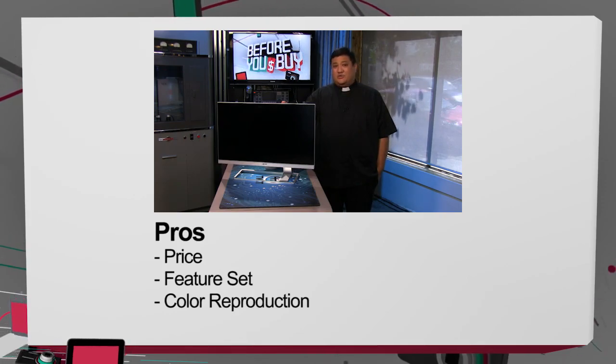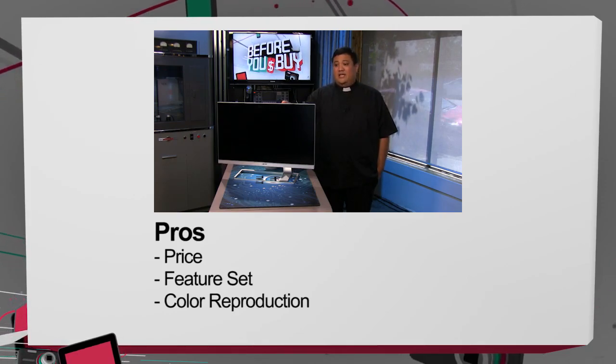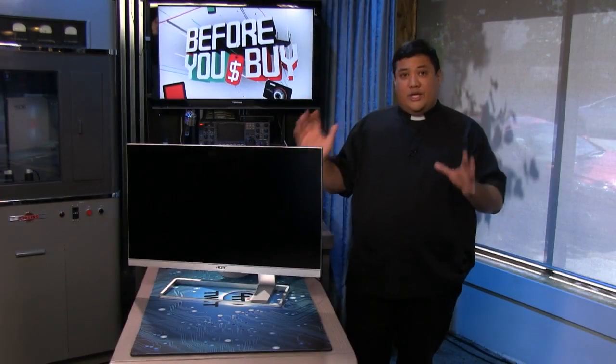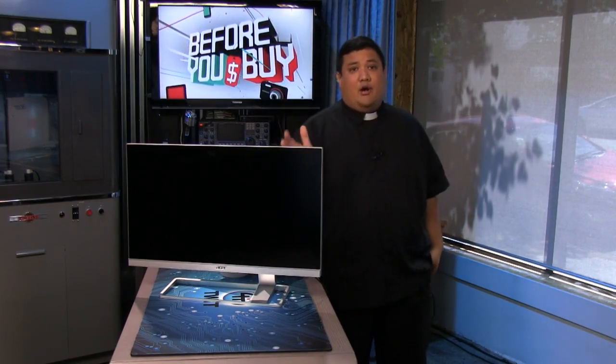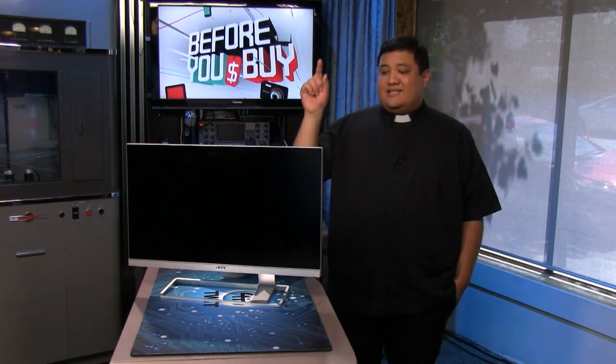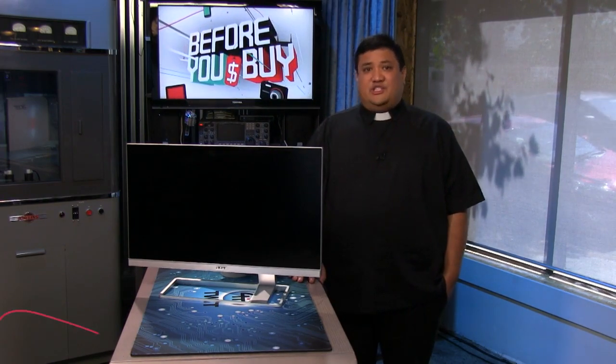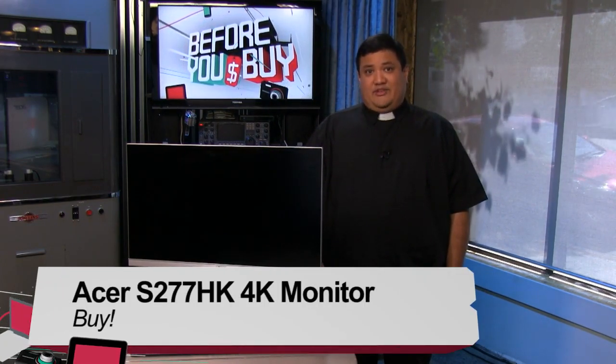So all in all, really nice monitor. The Acer S7, model number S277HK, is a definite buy.